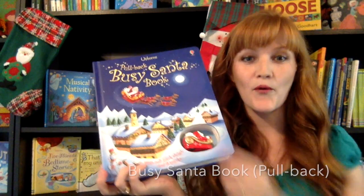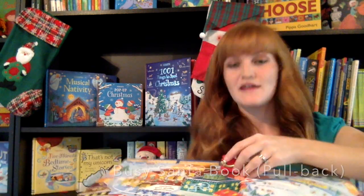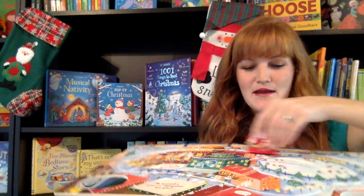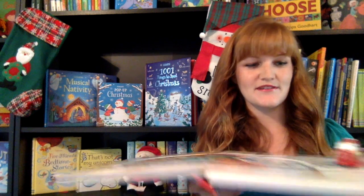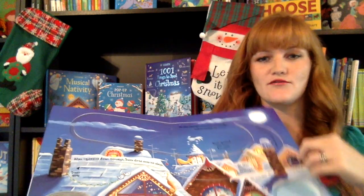These are our pull-back books, and we have a Christmas one — it's Santa, you guys. How fun is that? So these have tracks right on the pages. When you have it on a table and you pull it back, Santa is going to drive around the track that's here on the book. There are several different pages with different tracks, and your little Christmas wonder can see Santa go on his Christmas journey through the pages of this book.